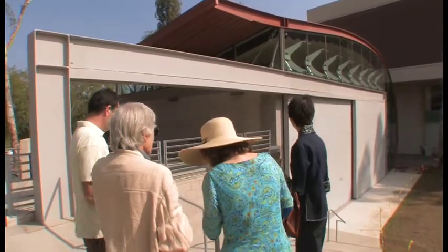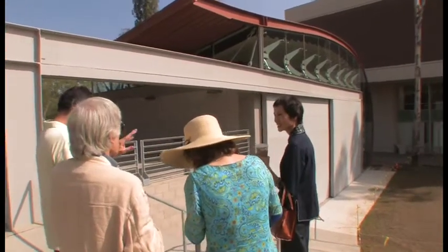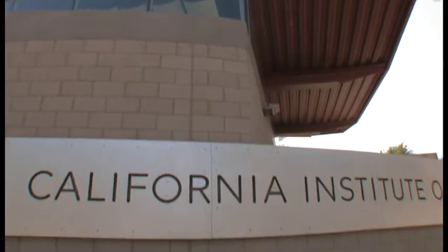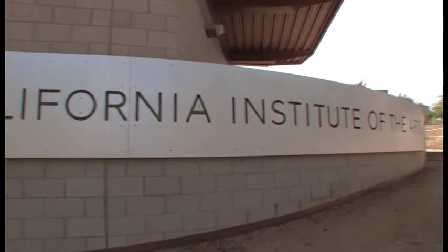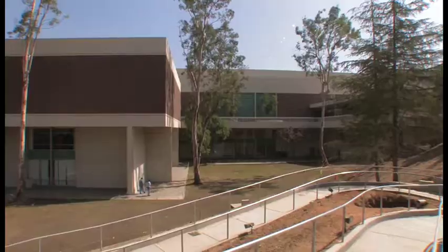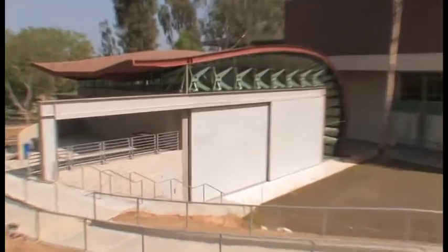My name's Craig Hodgetts, my partner is Ming Fung. We began work on this building five years ago and have been experiencing tremendous support from the CalArts administration to build something which for us is a perfect complement to the original CalArts building.